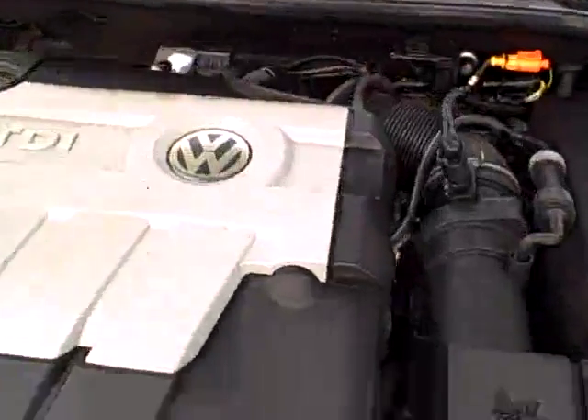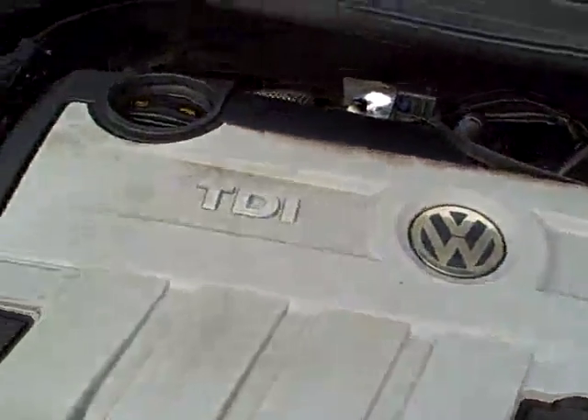Under the hood — that turbo diesel power plant. All the EPA emission stickers, so no sign of any significant prior damage.